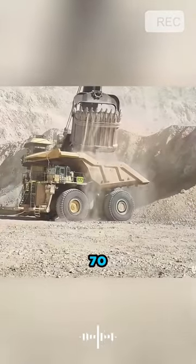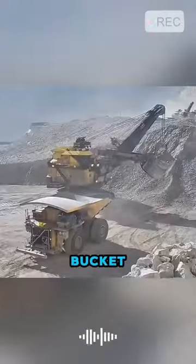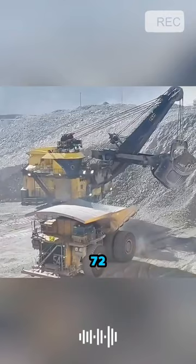It effortlessly lifts over 70 tons of soil under its bucket, which has a capacity of 72 imperial tons.